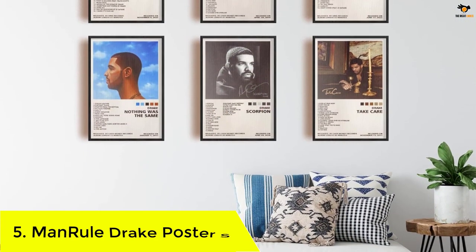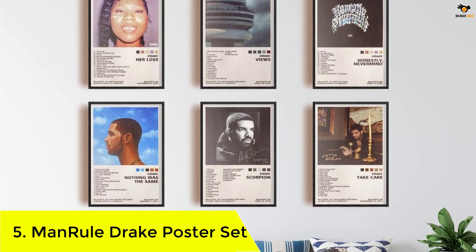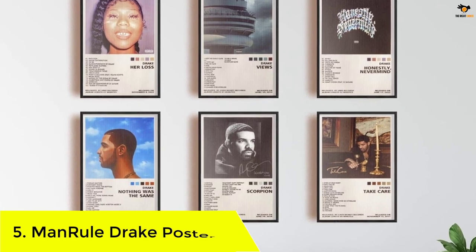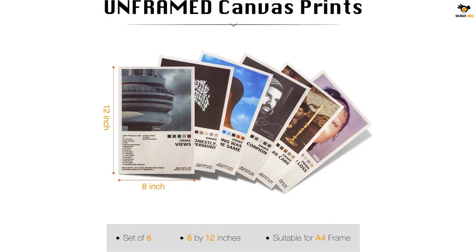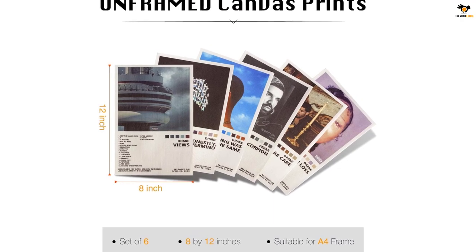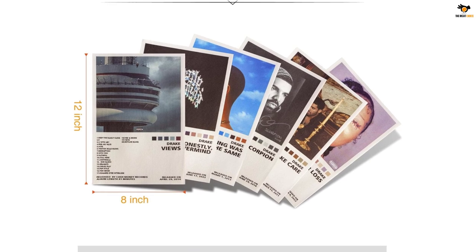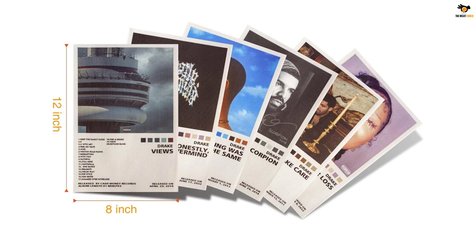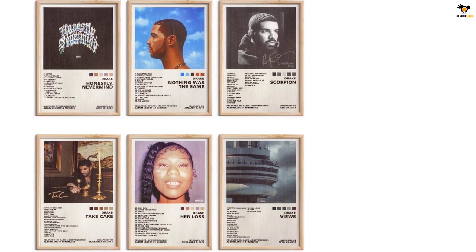Number 5: Manrule Drake Poster Set. Decorate your bedroom with the Manrule Drake Posters. These rapper posters are made of durable, dust and ash resistant canvas and come in a size of 8 by 12 inches. The posters are beautifully designed and printed, making them the perfect decoration for teens and music lovers. Hang them on your wall, clip them, or mount them with picture frames. Each set is individually packaged in a paper envelope, making them a perfect gift for friends and family.